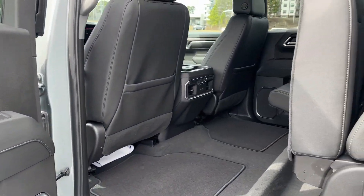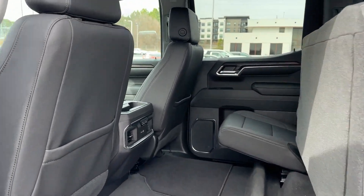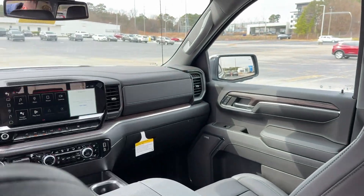Sun moonroof, keyless entry, navigation system, paddle shifters, adaptive cruise control.